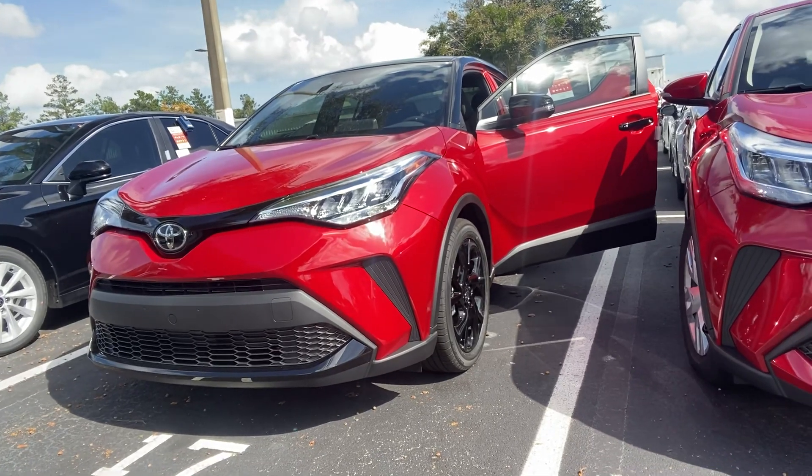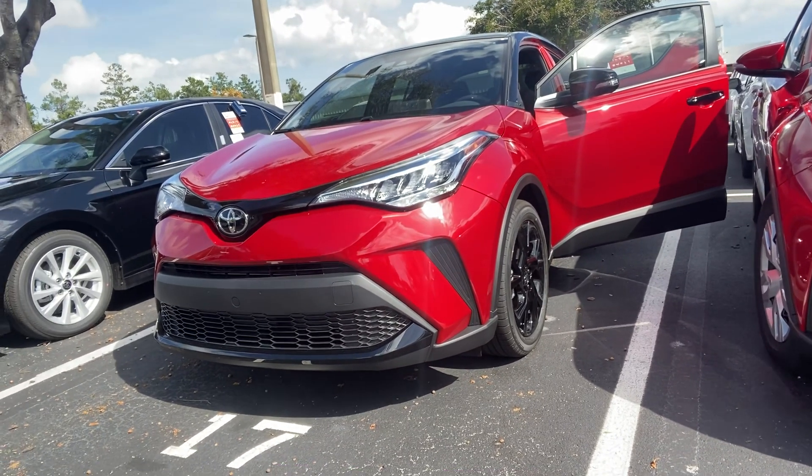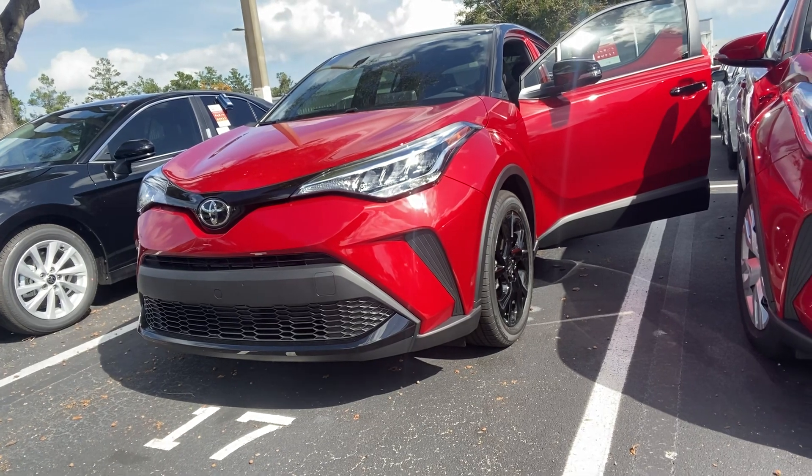This vehicle is here and available, and I'd be more than happy to share it with you. My cell is 901-268-6102. Again, this is Cameron at Beaver Toyota, and here is the CHR Nightshade Edition.